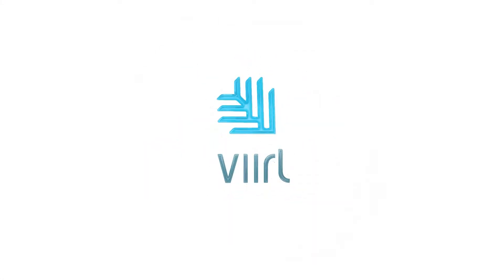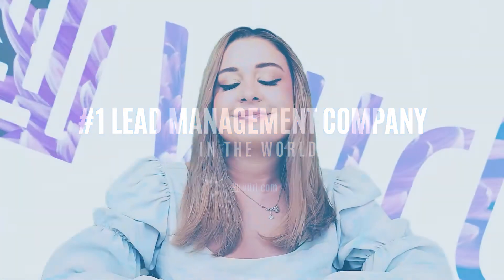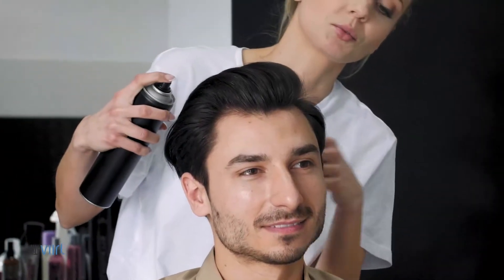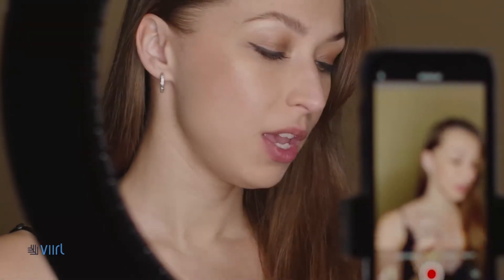Hi there, my name is Helena and I'm here with Viral Marketing. Today I wanted to hop on and talk about the health and beauty industry and how we've helped several clients really get their name out there and increase their overall return on investment using the platform. Our job here at Viral is to get them in front of purchase-ready customers and really help them build their book of business and get in front of more new clients.